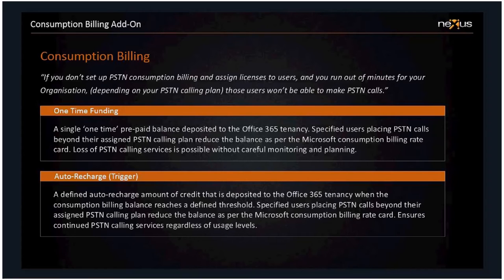Consumption billing: it's not a license applied to a user with a cost per se, but each user can be enabled on a per-user basis. Consider this scenario: if you don't set up PSTN consumption billing and enable users for it, and you run out of minutes in your organization, you won't be able to make outbound calls at all. Think of consumption billing as a safety net that makes sure your business doesn't come to a grinding halt just because you've had an extremely busy period on the phones during a particular billing month.